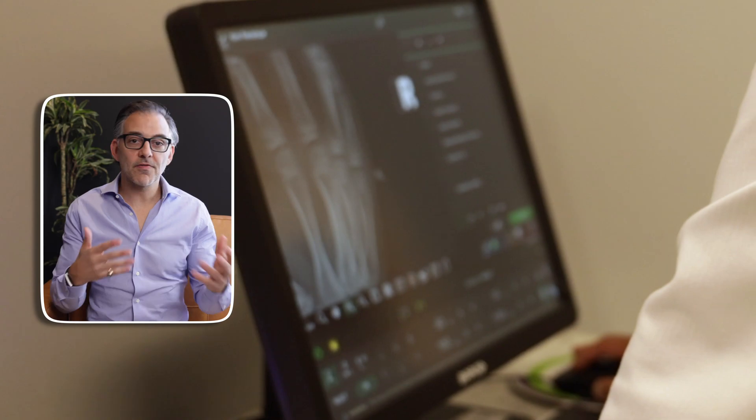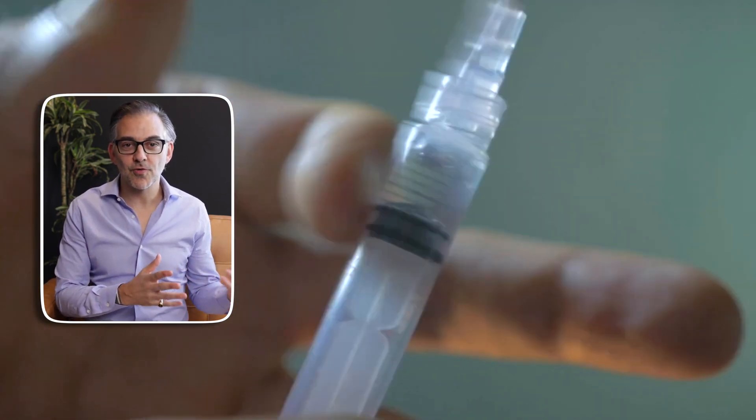Cortisone is a big topic. We've all heard of it. Patients have either had it before or know someone who's had it. If you have an orthopedic problem, somewhere along the way it's probably been treated with cortisone.